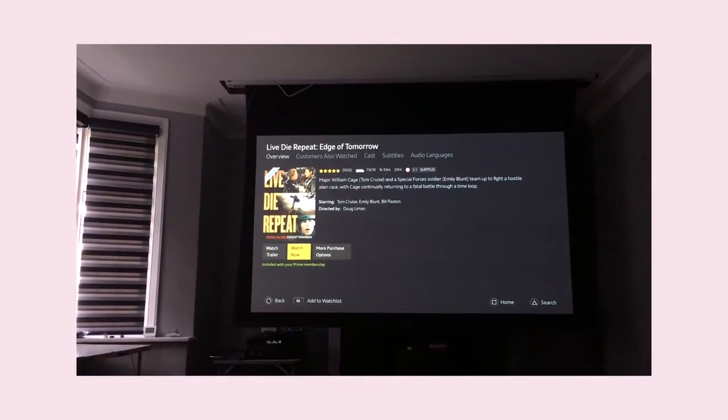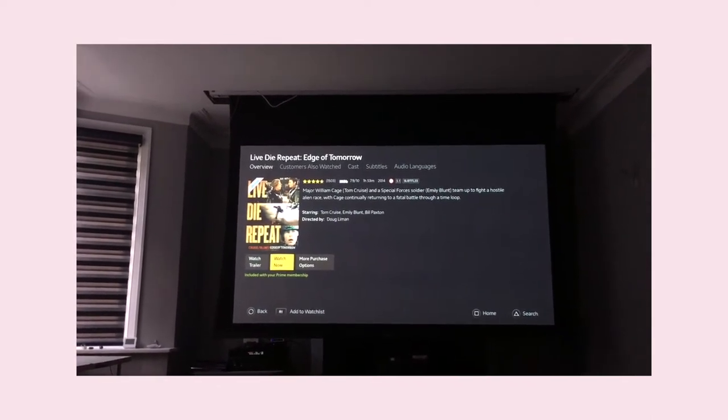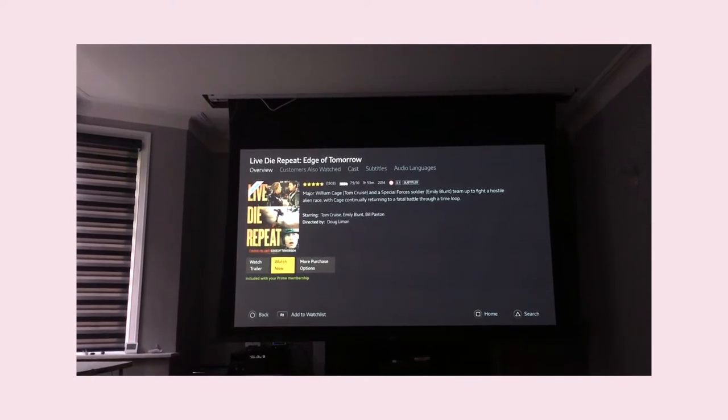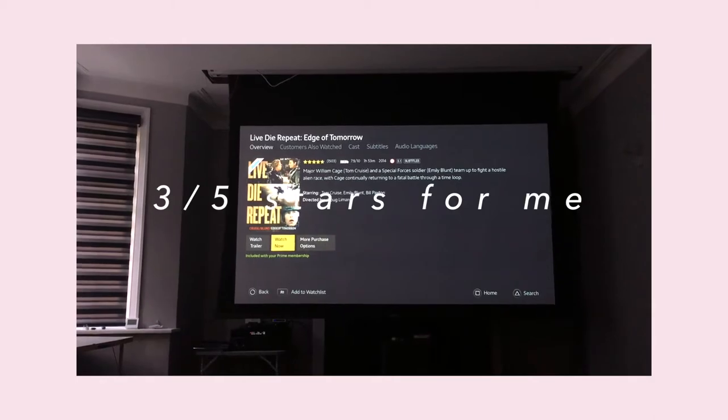I'm going to watch Live, Die, Repeat: Edge of Tomorrow, because it has Emily Blunt in it, and that is the only reason. So I'm going to give you a review of this film once I've finished watching it.